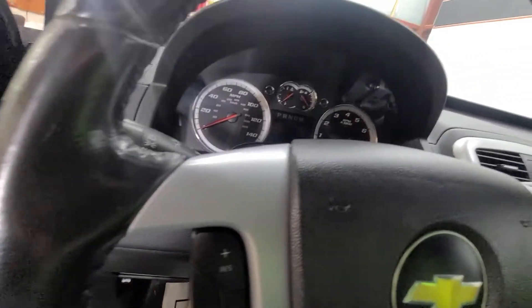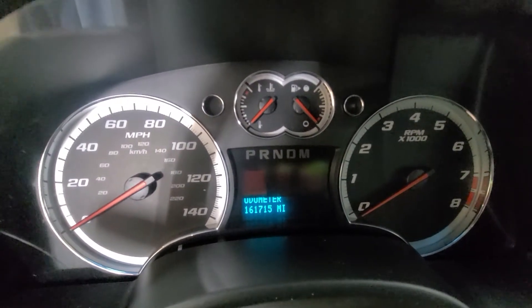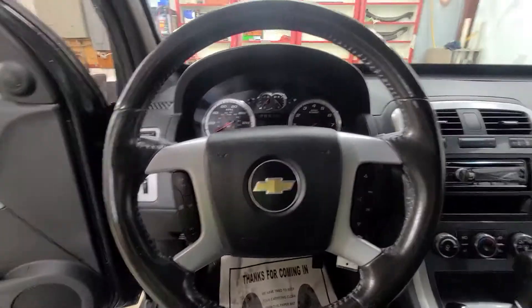Let's see if I can get the odometer to light up. There we go — 161,715 is the exact miles on the vehicle as of today. I'll go ahead and start it up here for you in just a couple minutes to let you listen to it run.